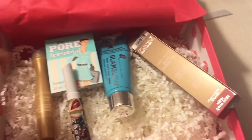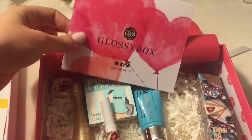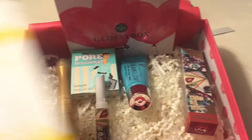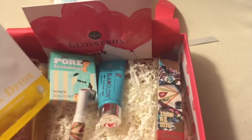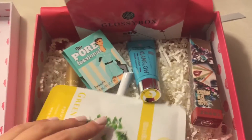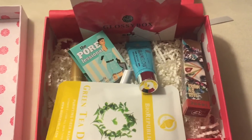That pretty much is the box for this month. Let me know what you guys think — did you like the products, did you think it was worth the money? Do you guys subscribe to any type of subscription boxes like Glossy Box or maybe another box? Let me know what you guys think. Until next time, I'll see you guys later, bye!